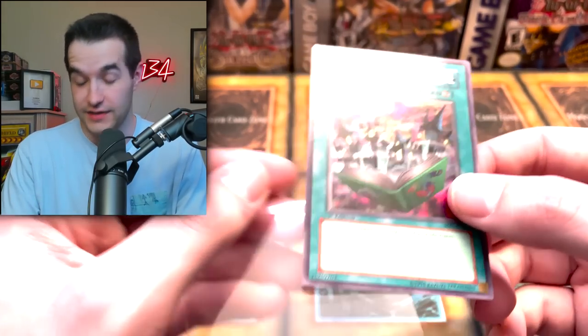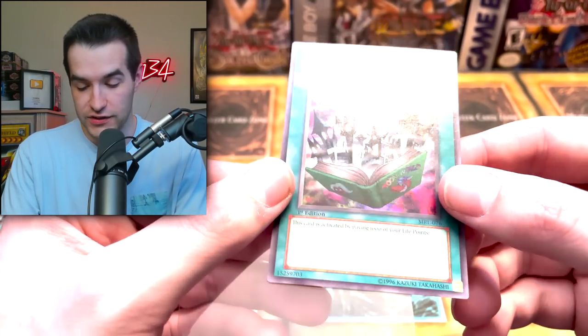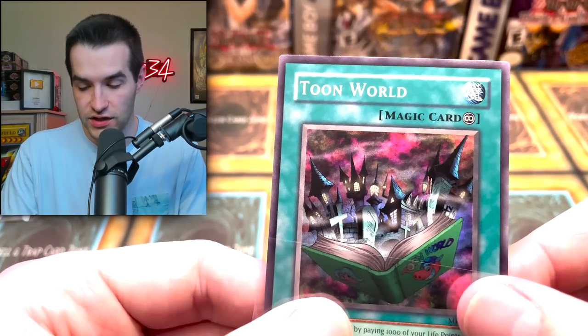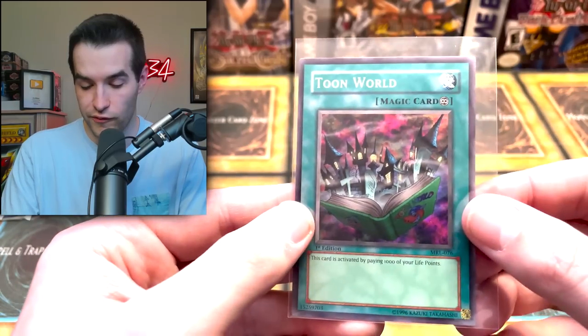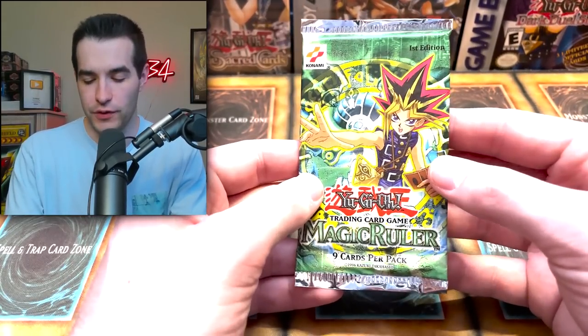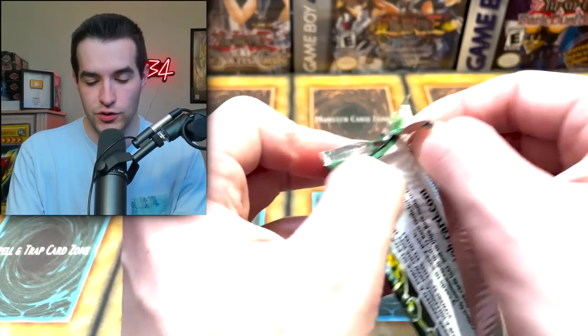Octoburster, Commencement Dance, Hungry Burger, Metal Fish, Coddle Fin, Stone Ogre Grotto, Gaia Power, Chain Energy, Gaia Gen, and — Toon World again! Another Super Rare. Centering looks a lot like that Messenger of Peace except reverse, so that one might be a little bit off — but that gives us like nine foils total. Maybe one took the place of an Ultra Rare.